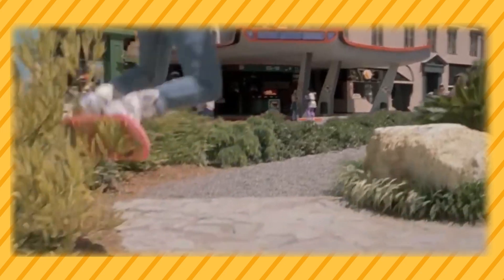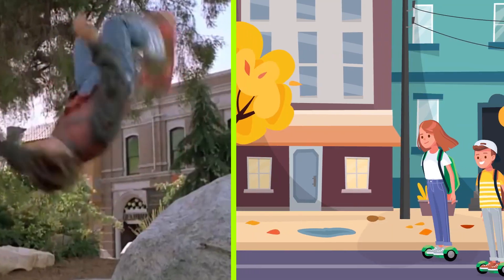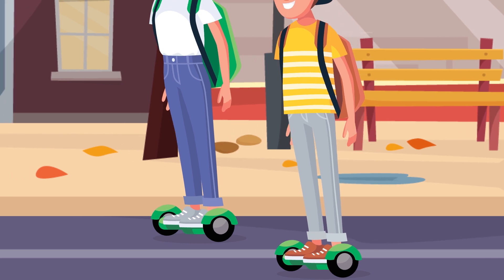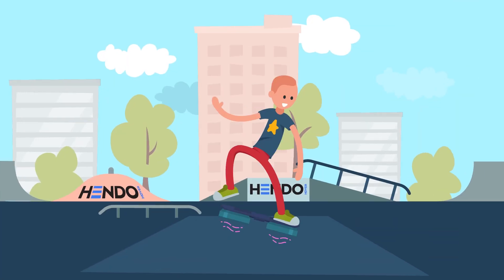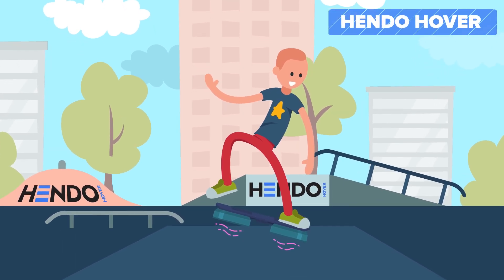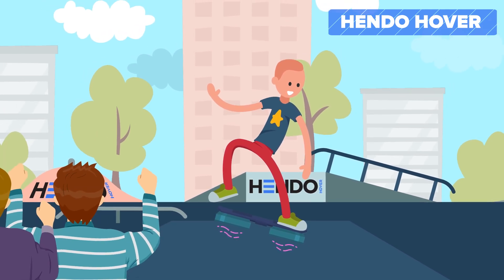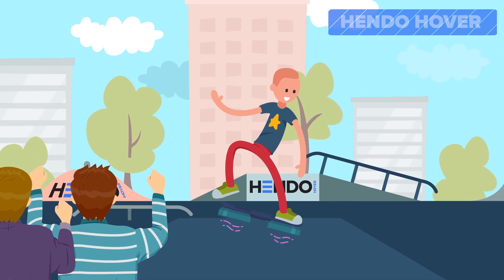Back to the Future showed a lot of promising technology when it came out in the 80s, but the one everyone thinks of the moment they hear the name Marty McFly is the hoverboard. While we've recently gotten wheeled, self-balancing hoverboards, they're a far cry from the fast, frictionless, levitating hoverboard of Back to the Future. But fret not, because hover technology is finally here. The Hendo Hover uses electromagnetic energy in a way similar to Japan's famed bullet trains — opposing magnetic fields push the hoverboard up and let a user hover above the ground.